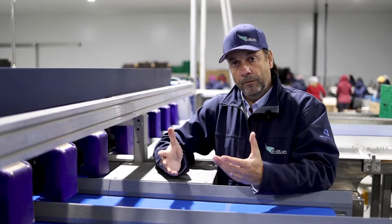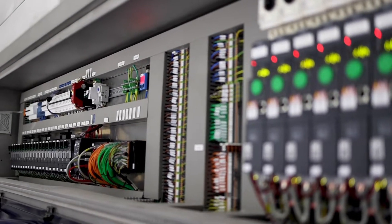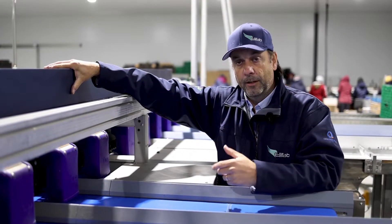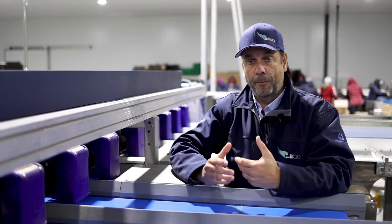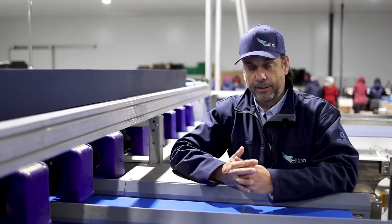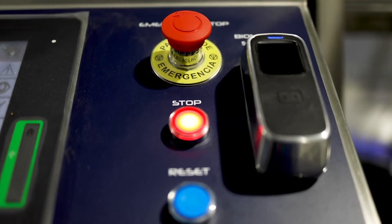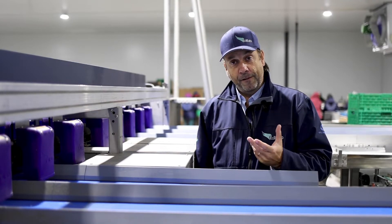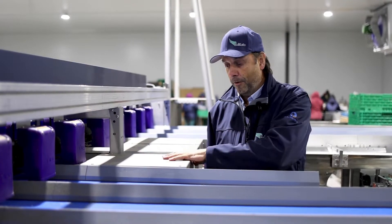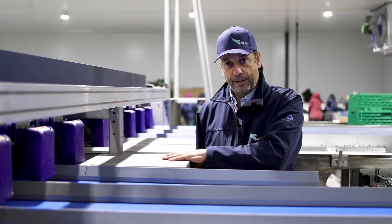As you can see on this machine, all wires and tubes have been integrated into the frame, which is important not only for maintenance but also to prevent problems during the cleaning process. Health and safety is an important issue in every pack house, and we have designed the machine to be safe for the people working with it — for example, all the engines have been safely encased.